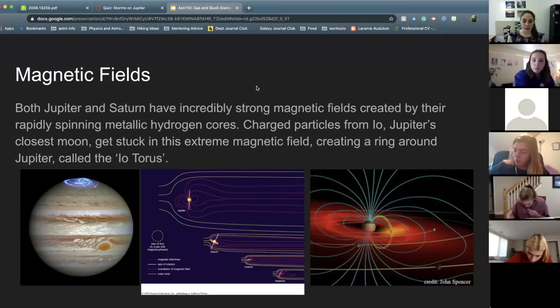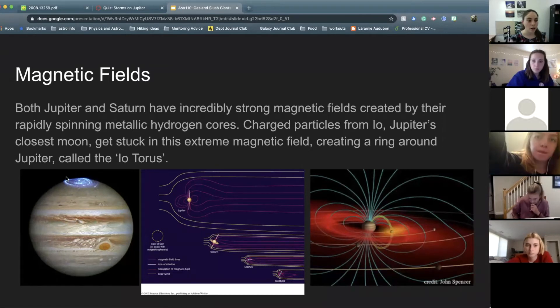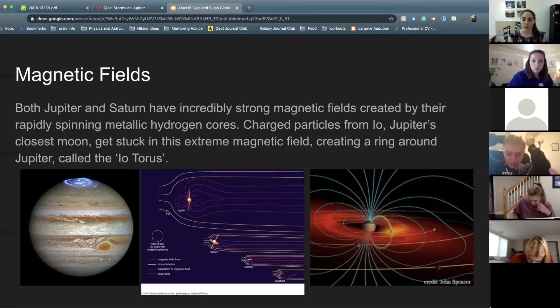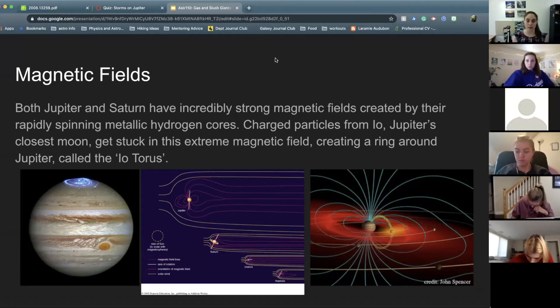We can measure this both by looking at aurora that we see on both Saturn and Jupiter — this is an image of the aurora on Jupiter. We can also look for radio waves coming out from these magnetic fields as charged particles get stuck into this magnetic field. There's a plasma torus going around Jupiter that comes from volcanic activity on Io, spitting out charged particles that get stuck in this magnetic field.